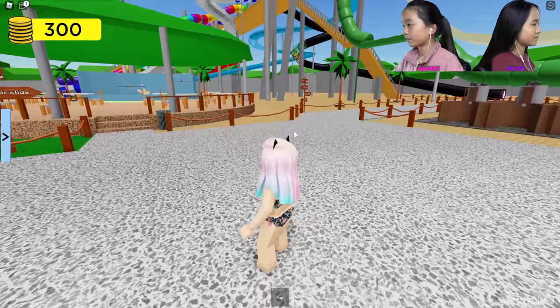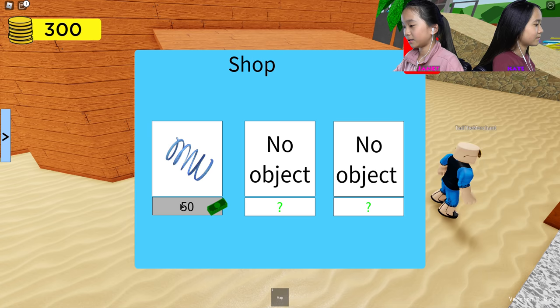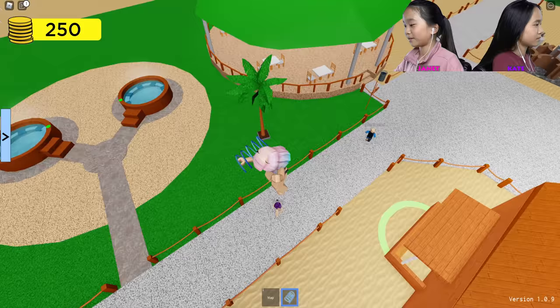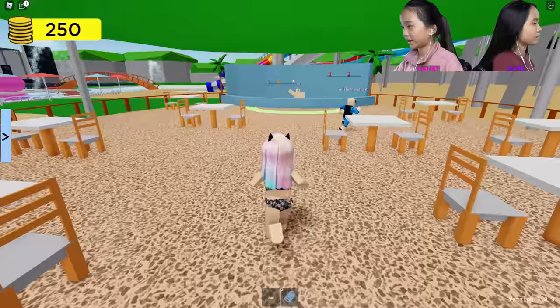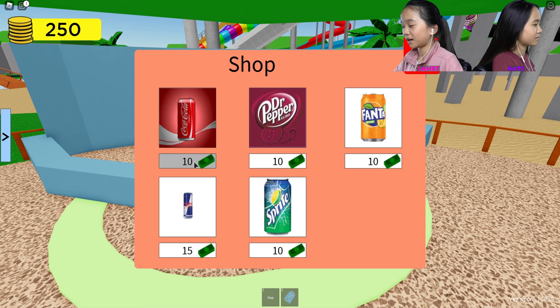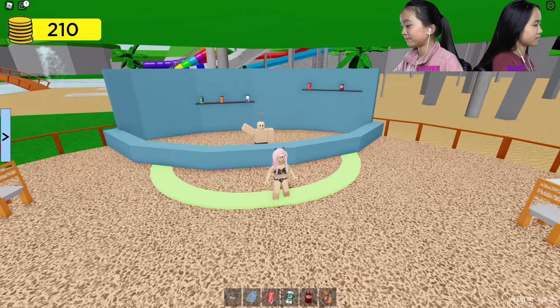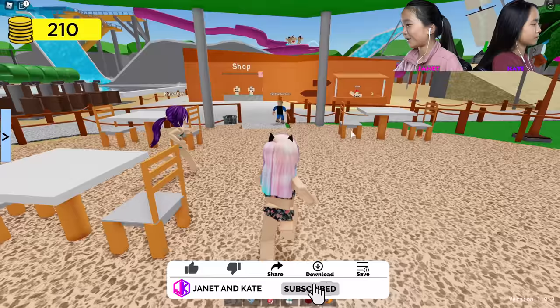Do you wanna start over here? Go grab your things from the shop, Janet. So I wanna get a gravity coil for 30 coins right here. Oh wow, I'm so bouncy. And over here is like the food area. So I'm gonna get some snacks as well — from John. I'm gonna get the Coca-Cola, and Sprite, and the Dr. Pepper, and the Fanta. All of them.